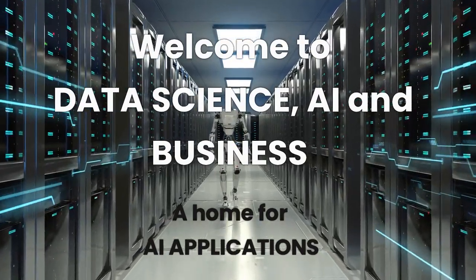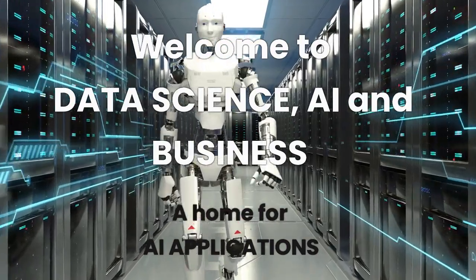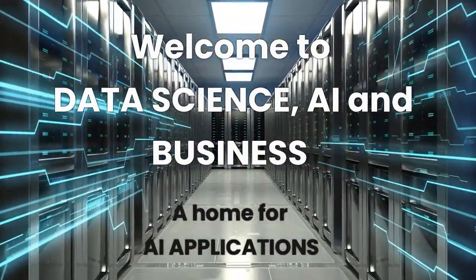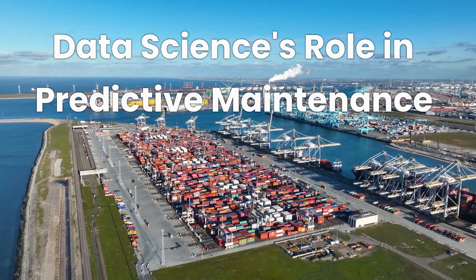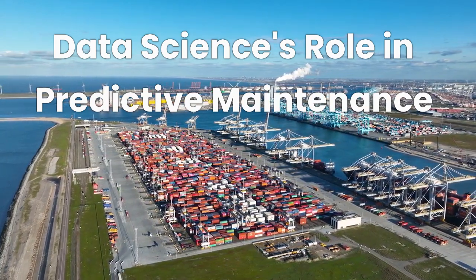Welcome to the Data Science, AI and Business channel. Here we discuss AI applications for all aspects of our lives, including business, health care, entertainment and all other areas. In today's video, we discuss the role of data science and artificial intelligence in predictive maintenance. Let's dive in.